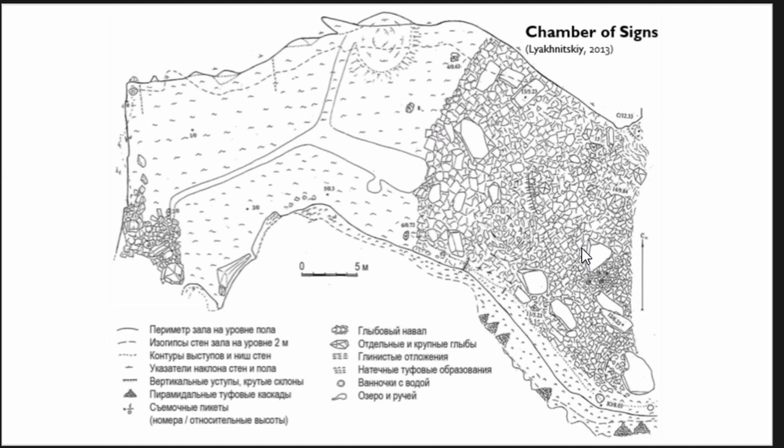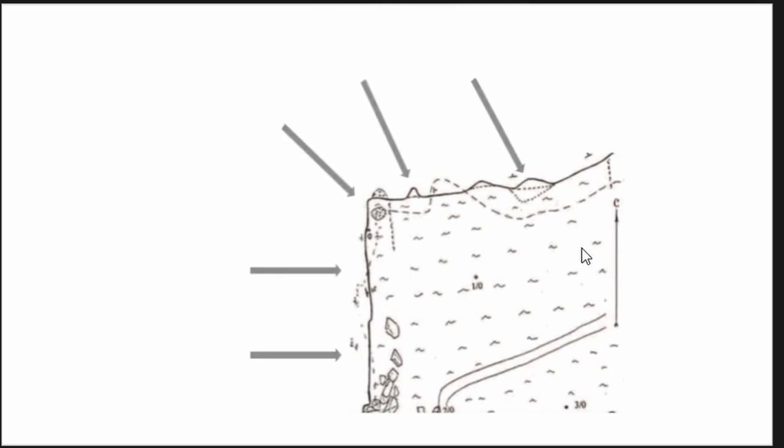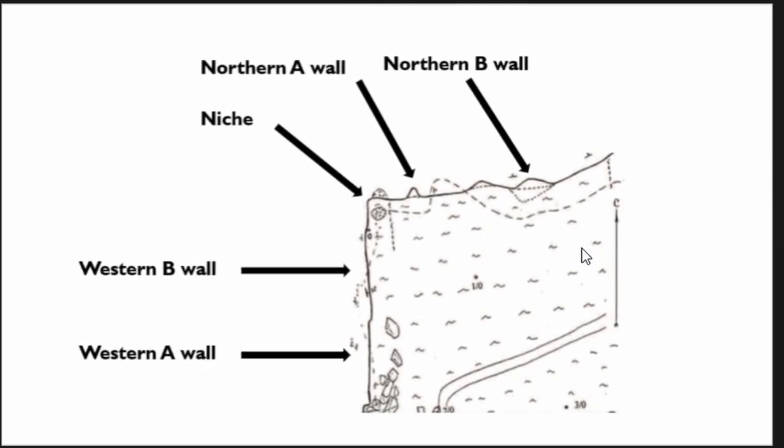Our attention was concentrated on the chamber of signs. The wall containing images was divided into four parts: Northern A wall, Northern B, Western A, and Western B. They were separated by a niche which also contained traces of pigment.